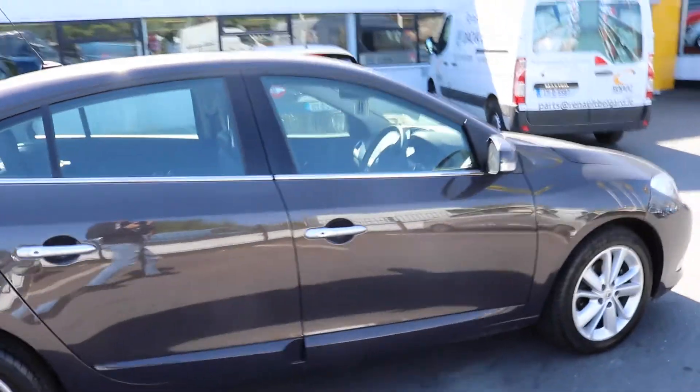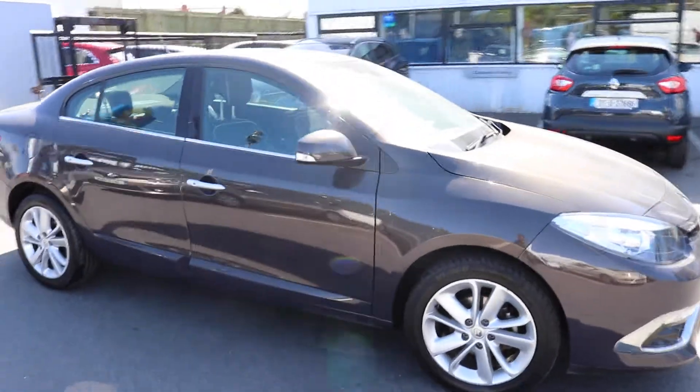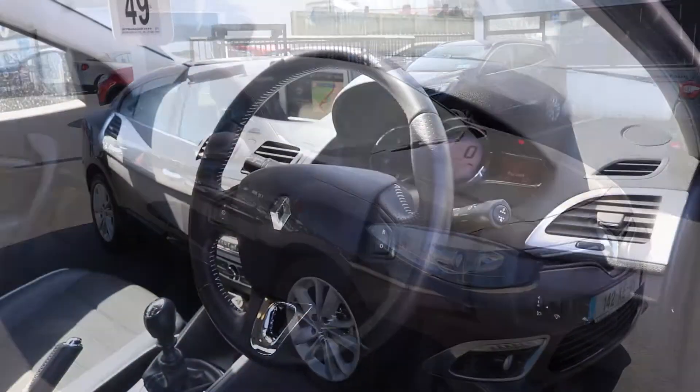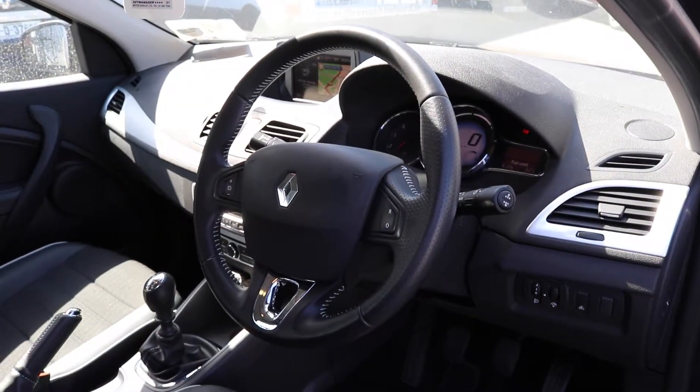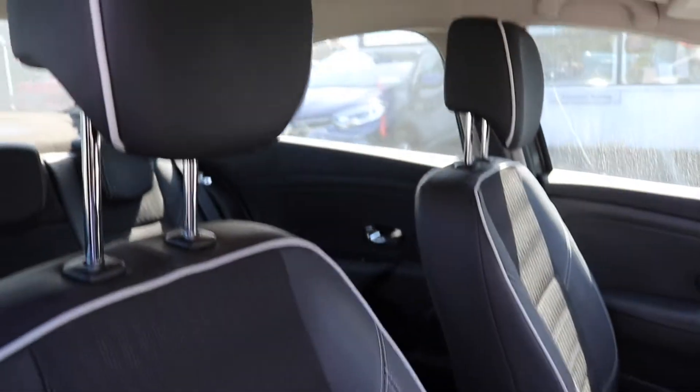I'll give you a quick look at the interior as well, just to point out some of its main features. As you can see in the interior this car is absolutely spotless again — half leather seats, 6-speed manual gearbox, 110 brake horsepower, sat-nav, the whole lot.